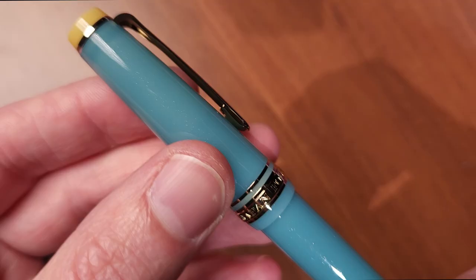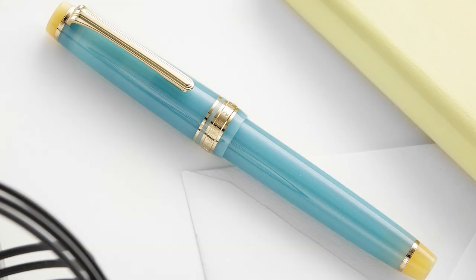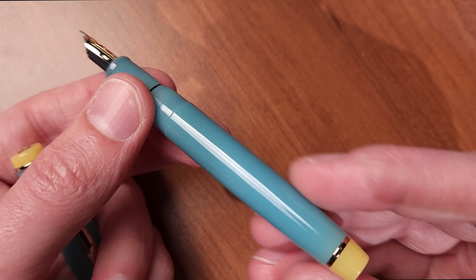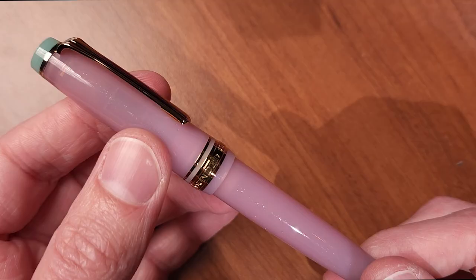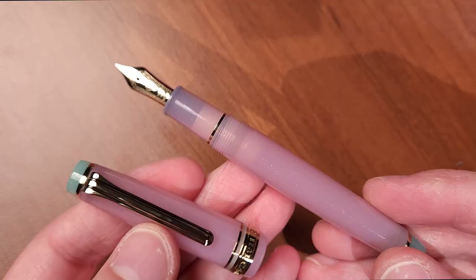Moving on to Yuzuyu — the essence of a yuzu citrus bath, a remedy said to ward off colds during the winter season, with a fresh water blue barrel set against yuzu yellow finials. Next up is Hagi. According to Sailor, Hagi captures the spirit of the autumnal equinox with colors inspired by the autumn bush clover — a shimmering soft petal pink capped by seafoam green finials.